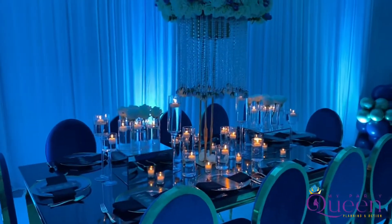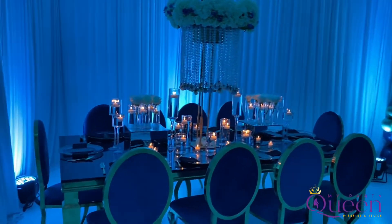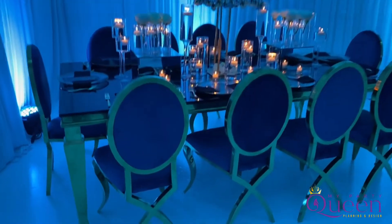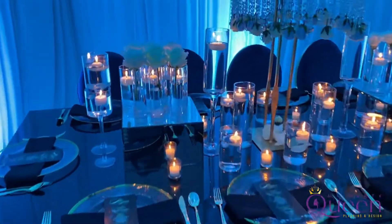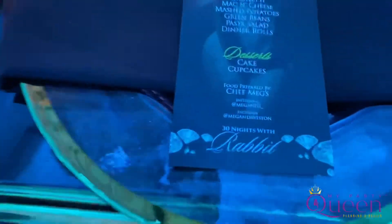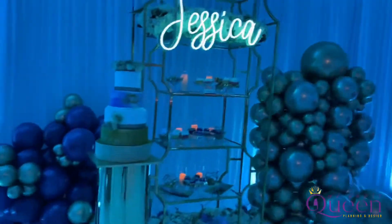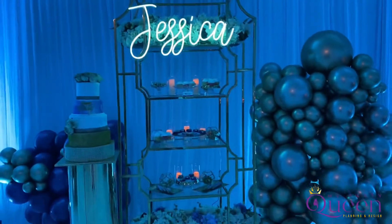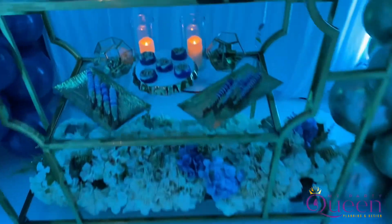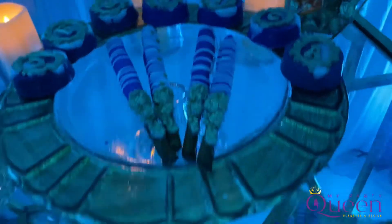So this is one of our tables. We set up for about 60 guests today for Jessica's birthday party. Take a look at some of the details — we have menus, a very nice little rabbit. Here is our dessert area. We have a neon sign for Jessica, and here is our dessert with her name spelled out.